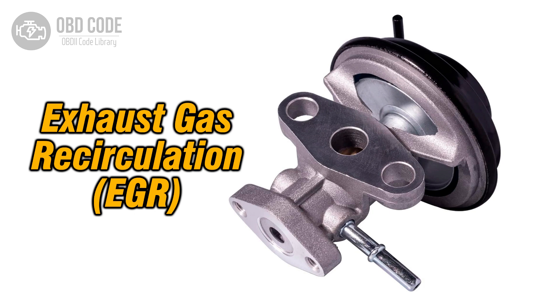The P0488 trouble code indicates a range or performance issue with the exhaust gas recirculation (EGR) throttle control circuit A. This circuit is responsible for controlling the operation of the EGR throttle, which regulates the flow of exhaust gases into the intake manifold to reduce emissions.